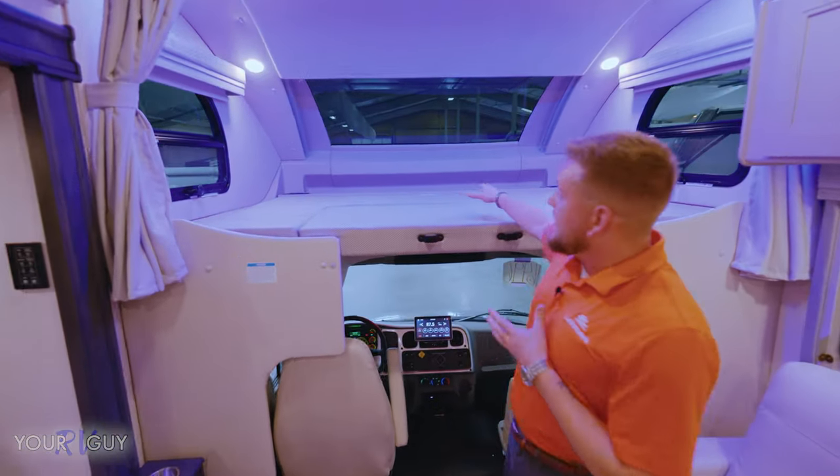Bathroom is right here — porcelain foot-flush toilet. Your control for the Suburban instant hot water heater is right there. Plenty of cabinetry, all chrome finishes look really nice. Plenty of fans in this coach — you get an air fan in there and a Max Air fan over here. You can take the remote off and use the Max Air fan right here, press the button and it opens up. You can set different settings, turn it on or off. Open up these windows and it'll circulate the air in here like crazy.